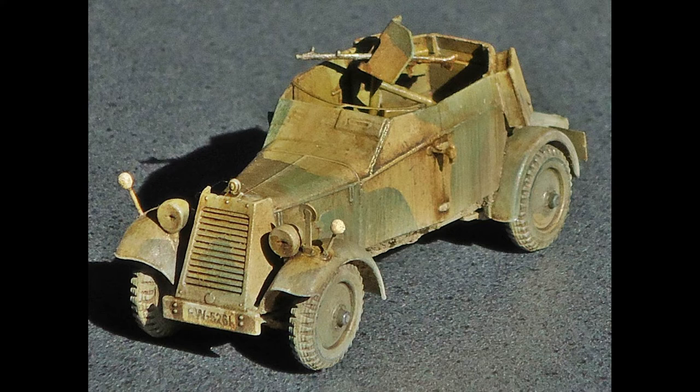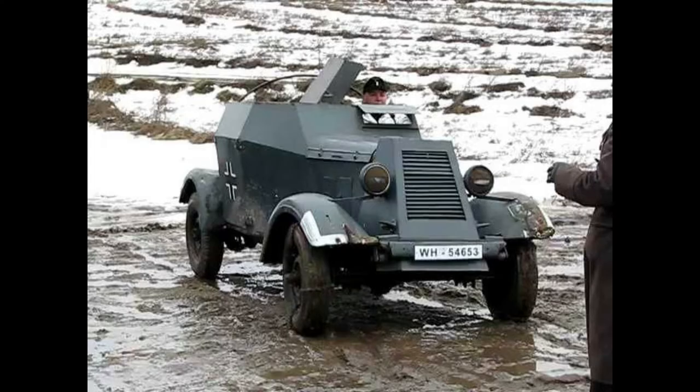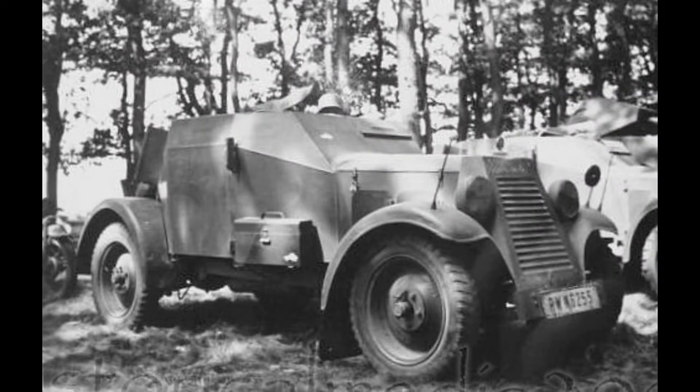The vehicle quickly appeared in relatively large numbers, being issued to cavalry units. As a reconnaissance vehicle, the engine was mounted in front with a 4-speed gearbox which drove a conventional rear axle. The hull was box-shaped with an open top and all-welded construction.